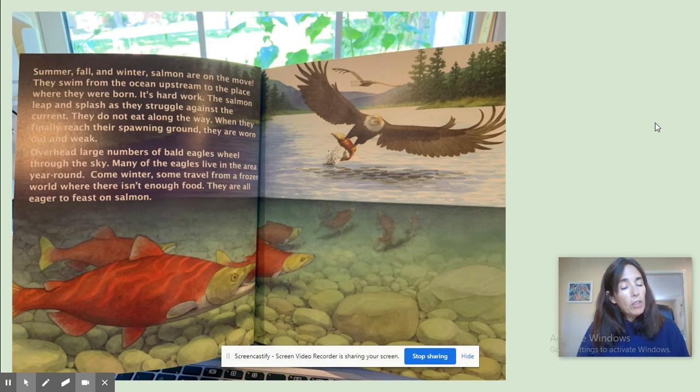Summer, fall, and winter, salmon are on the move. They swim from the ocean upstream to the place where they were born. It's hard work. The salmon leap and splash as they struggle against the current. They do not eat along the way. When they finally reach their spawning ground, they are worn out and weak. Overhead, large numbers of bald eagles wheel through the sky. Many of the eagles live in the area year-round. Come winter, some travel from a frozen world where there isn't enough food, and they are all eager to feast on salmon.